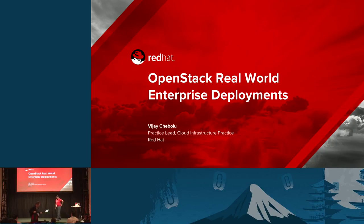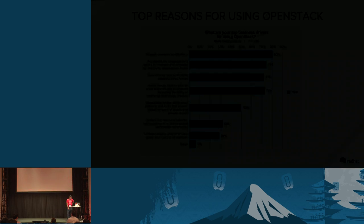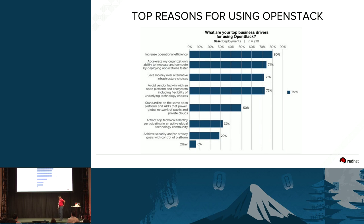Good morning, everyone. I'm here today to talk to you about real-life OpenStack deployments that we've seen in the field. We ran a market survey, and one of the top reasons that we actually used OpenStack for was to increase operations efficiency and also to accelerate the organization's entry into being able to deliver new products faster and quicker.